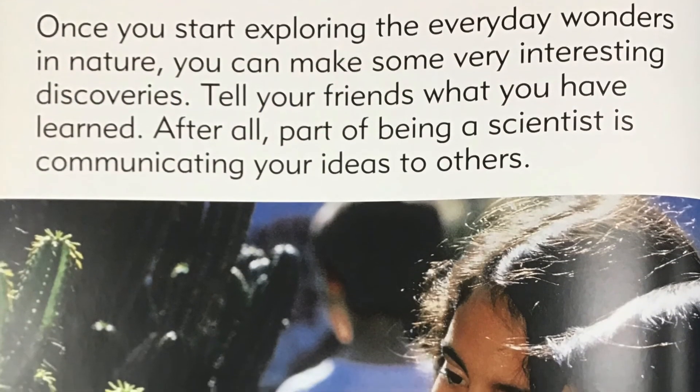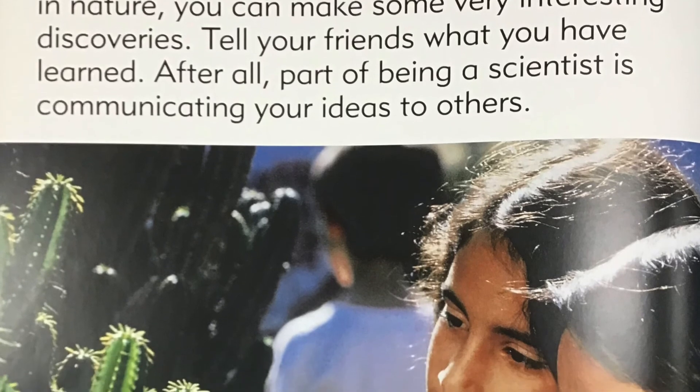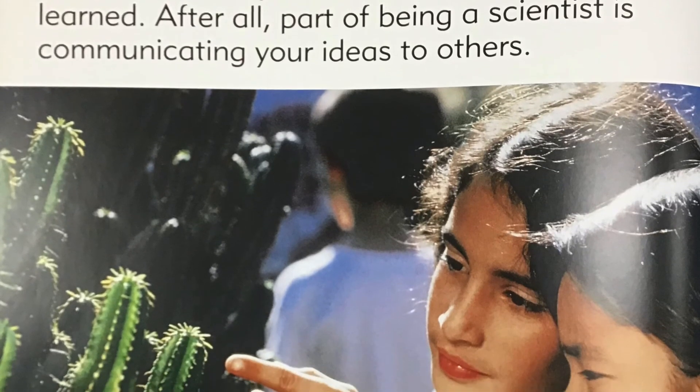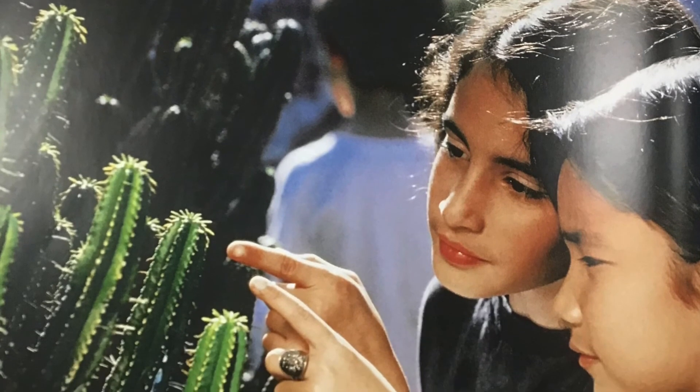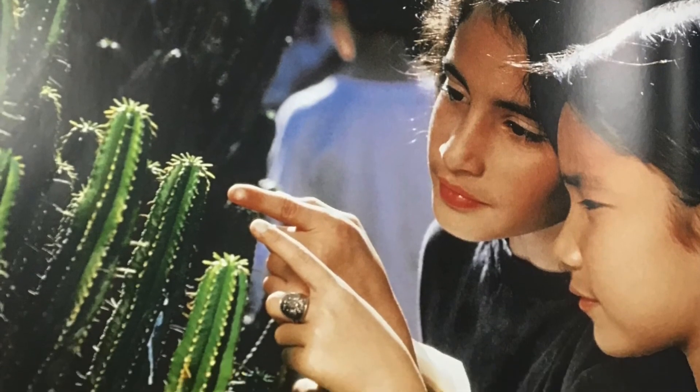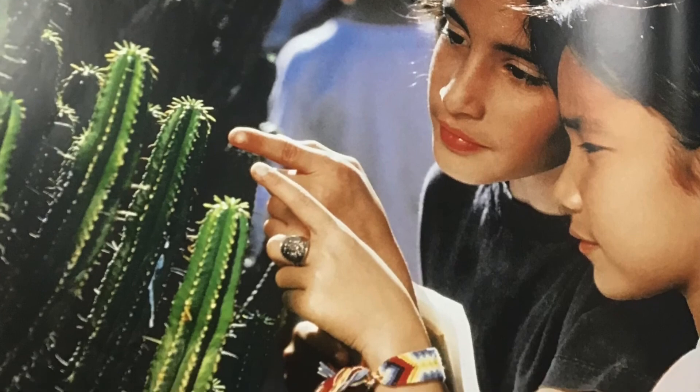Sharing everyday wonders. Once you start exploring the everyday wonders in nature, you can make some very interesting discoveries. Tell your friends what you have learned. After all, part of being a scientist is communicating your ideas to others.